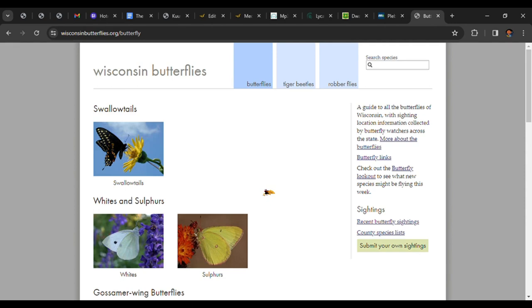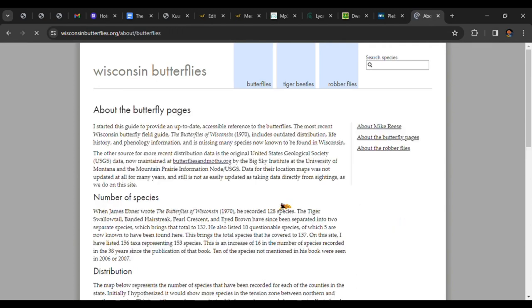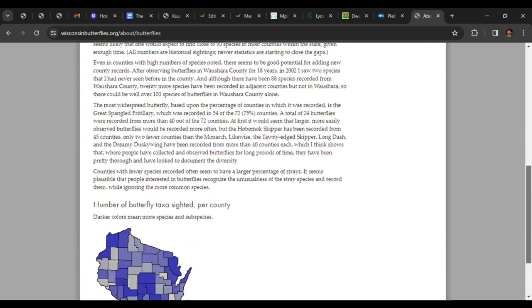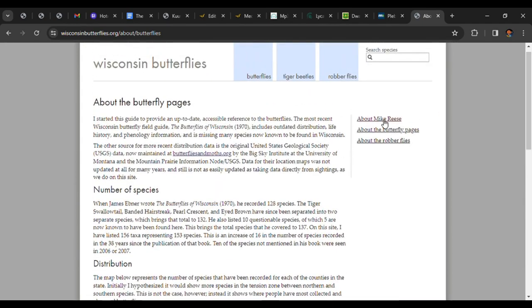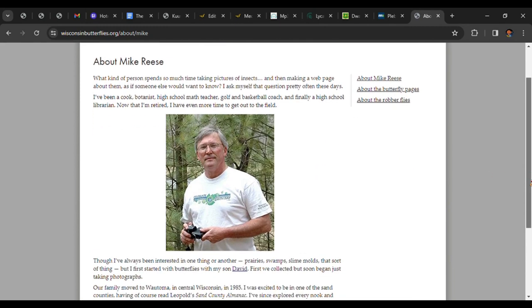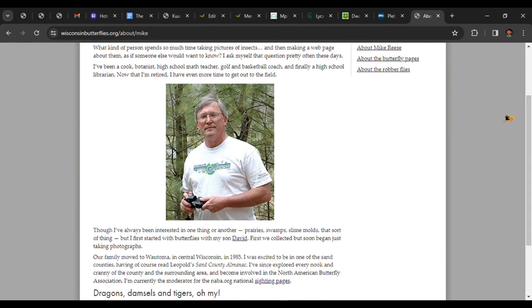The driving force behind WisconsinButterflies.org is Mike Rees. To learn more about him, you can go to the Butterflies page and click on "More About the Butterflies" link on the right side. Rees offers general information about the site's history and butterflies in the Badger State that's worth reading. To see the man himself, click on "About Mike Rees" — study that photo so you'll know to say hello when you see him in the field.